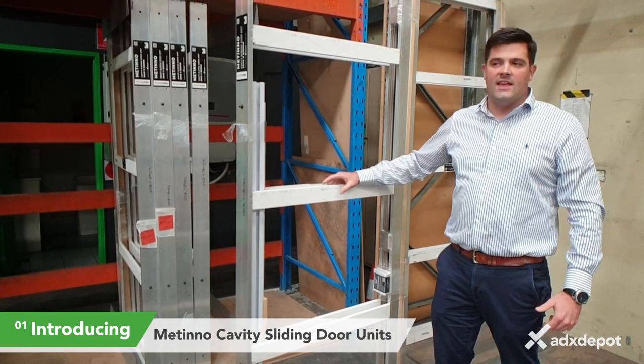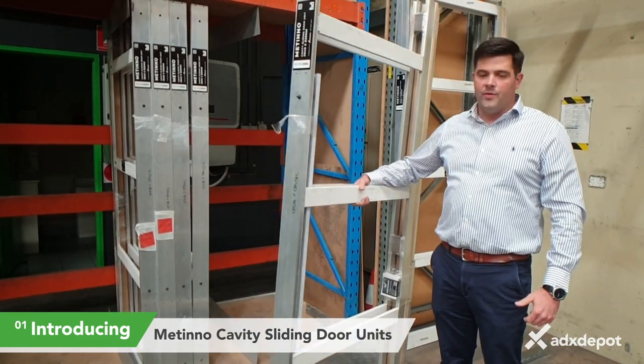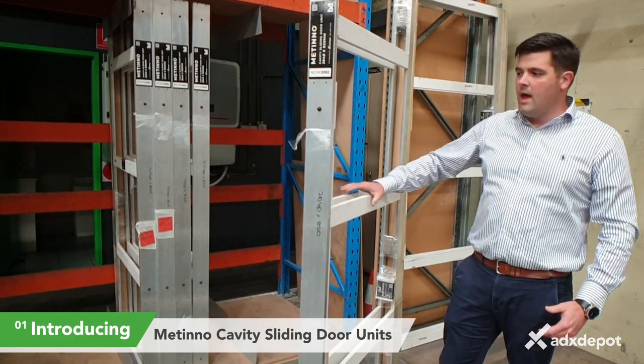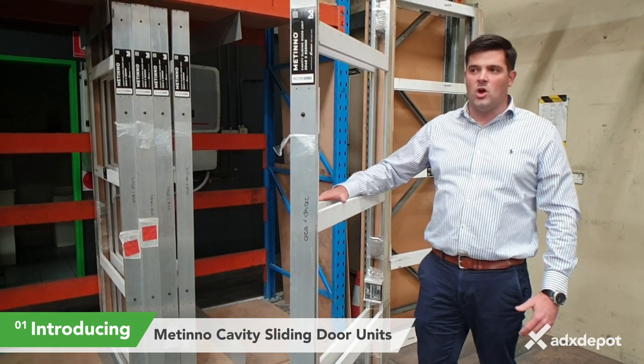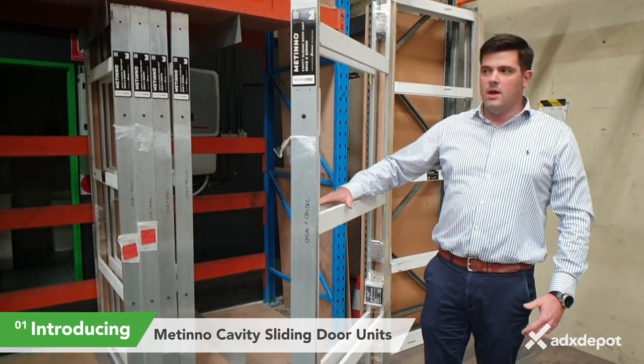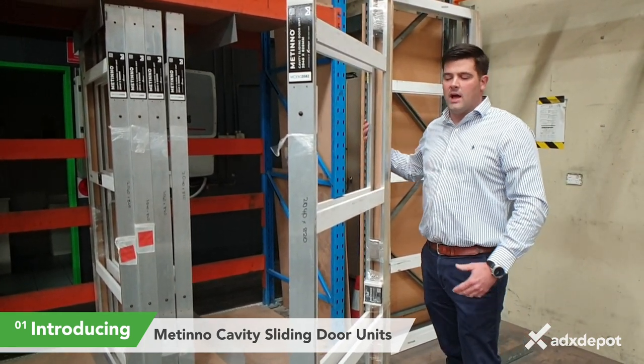This here is the answer to your problems with the traditional timber cavity sliders where they warp and they twist. We've had so many complaints from builders that have to go back to the job to fix them up. This here is a proven product not to warp.